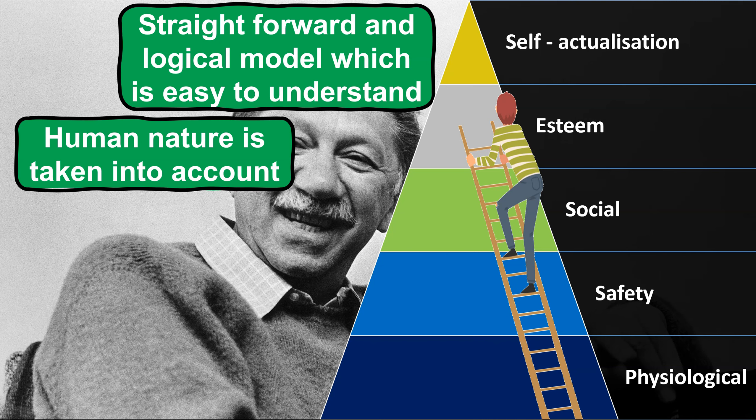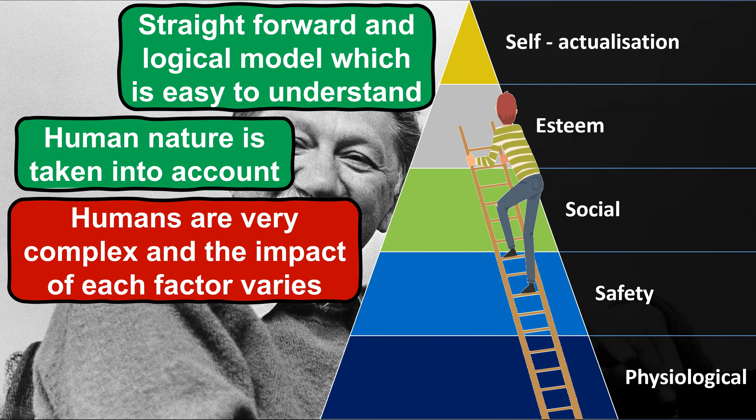However, humans are very complex and not every employee is going to be motivated by the same factors. In fact, each individual employee is likely to be motivated to a different degree by each stage of the hierarchy. For example, certain employees may be highly motivated by the basic physiological needs but have no desire to have other factors such as their social or esteem needs met due to their personal circumstances or preferences. Whereas other employees could have completely different reasons for coming to work — it could be solely based on having their social needs met, meaning they never strive to become self-actualised and aren't motivated by money nor progression opportunities. Therefore, to ensure all employees remain motivated, it is important that businesses get to know them on an individual basis to clarify what motivates them personally and why they come to work, rather than just assuming and applying a blanket approach.